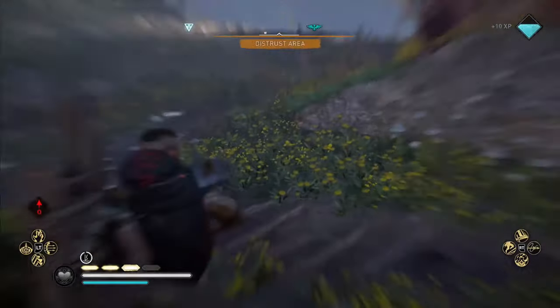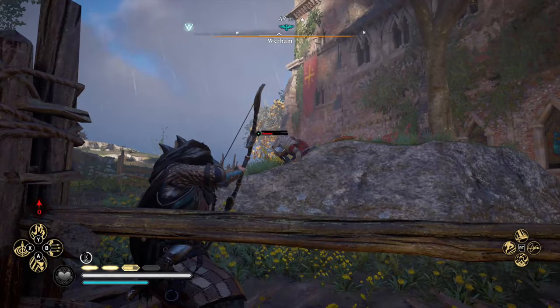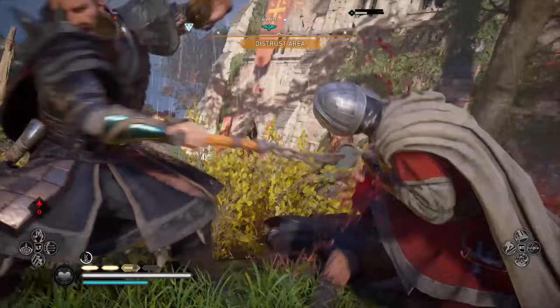Hello there my fellow Vikings and welcome to another Assassin's Creed Valhalla video. Today we are going to be finding all six Codex pages scattered throughout England. Let's get into it.